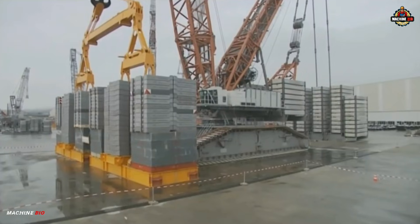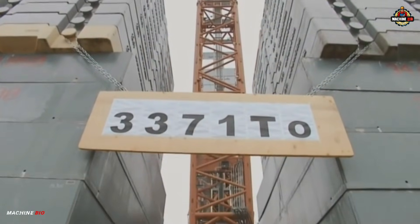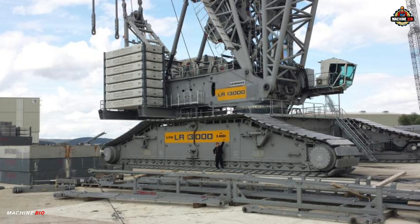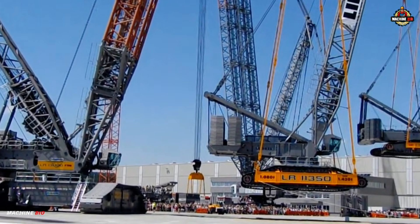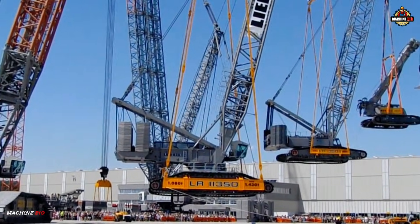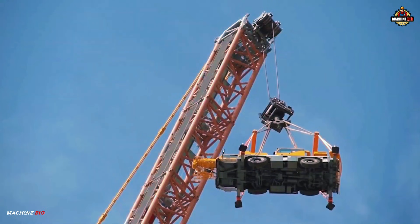With a maximum lifting capacity of 3,000 tons, or 3,300 US tons, it sets the benchmark in modern crane engineering. This sheer lifting power is supported at a radius of just 12 meters, allowing the LR13000 to hoist some of the heaviest loads on earth with precision.